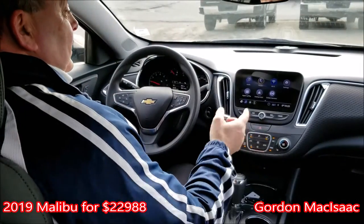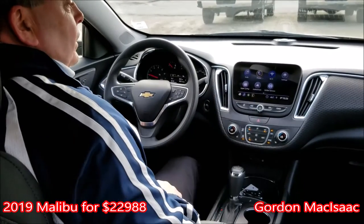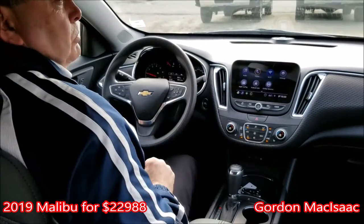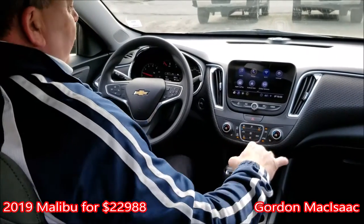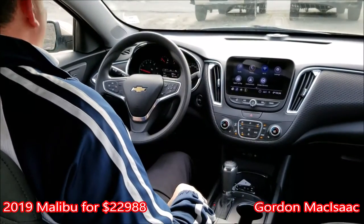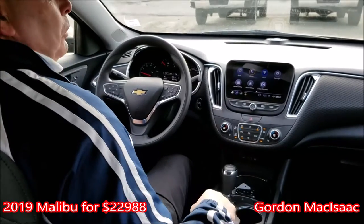You can't beat it for the prices we're selling for. Look at the options in this: you've got Apple CarPlay, Android Auto, 4G Wi-Fi hotspot — 7 devices, 50 feet away — heated seats, automated controls. What a deal for $22,988. Can't go wrong.